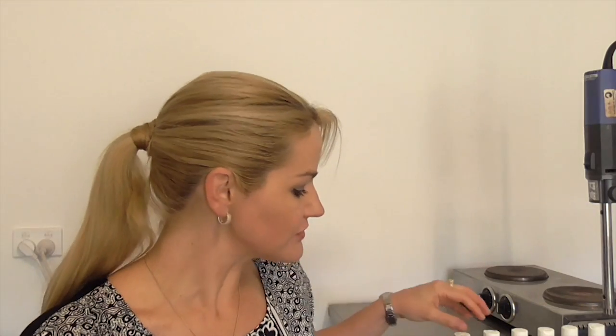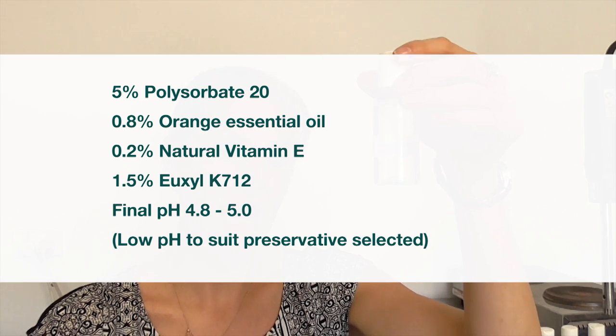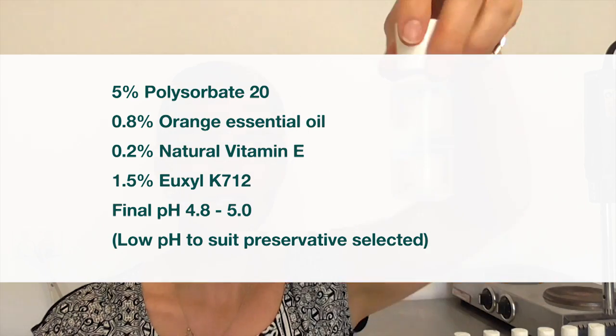First of all, I'm going to start with a very simple mix — this is the polysorbate 20. I've used 5% polysorbate 20 with 0.8% orange essential oil and 0.2% natural vitamin E. You can see it's quite a clear solution. You don't have to have a clear solution to have a stable solubilized solution, but a lot of consumers look for that as a mark of quality. You can also tell how stable your solubilized mix is going to be by conducting just a couple of cycles of freeze-thaw.